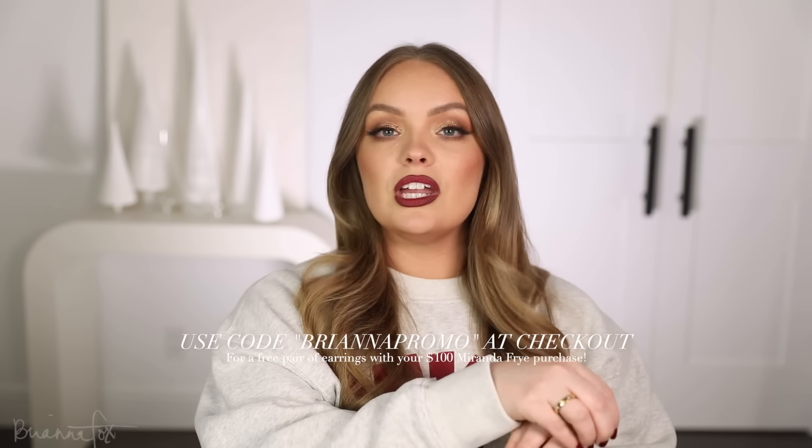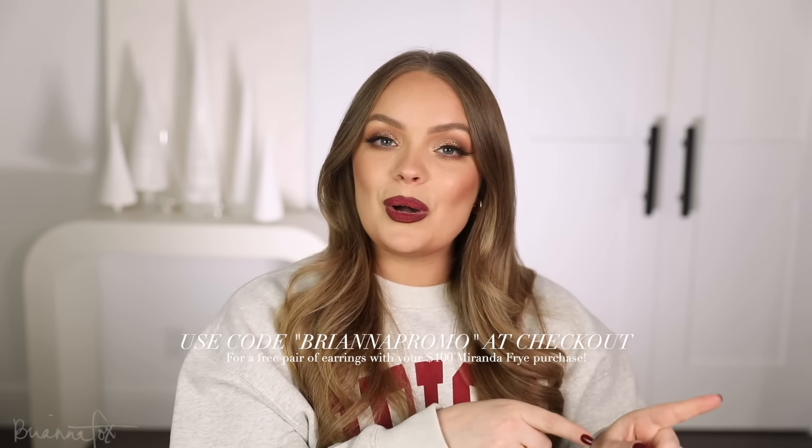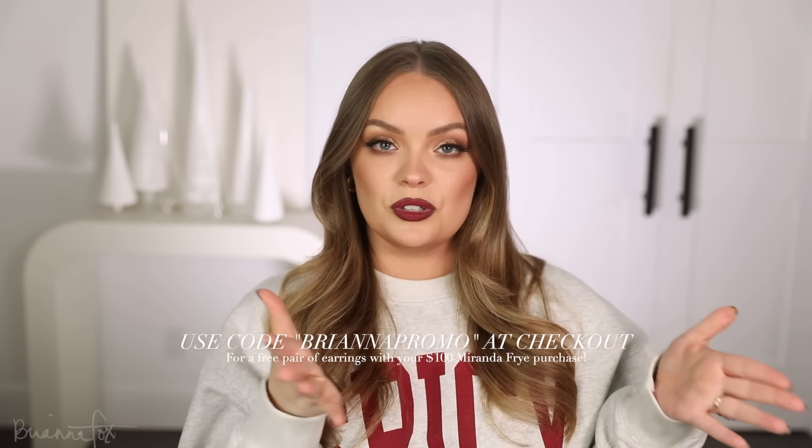That concludes this year's holiday gift guide! I hope you got some ideas for gifts to give others, and if you liked anything, send this video to someone so they know what you want for Christmas too. Don't forget the Miranda Frye promo — add $100 worth of jewelry to your cart, add your favorite earrings for free, use code BRIANNA PROMO, and that runs until November 27th. Down in the comments, let me know the best gift you've ever received or given — I'd love more recommendations. Thank you so much for watching, please subscribe, and I'll see you soon!